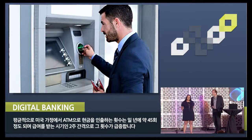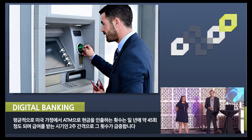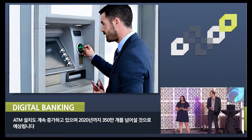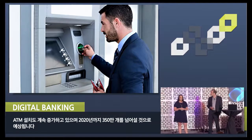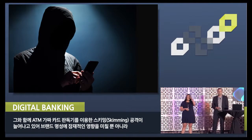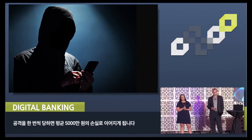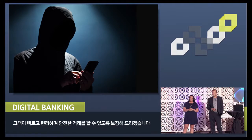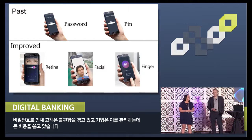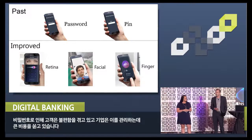The average U.S. household withdraws cash from the ATM approximately 45 times per year, spiking every two weeks when they get their paychecks. In addition, the ATM install base continues to grow and is expected to exceed 3.5 million by year 2020. Meanwhile, skimming attacks continue to grow with an average loss of $50,000 per attack, not to mention the potential impact to brand reputation. We want to ensure that these transactions are quick, convenient, and secure. Samsung SDS recognizes that passwords and PINs are a major source of frustration for users, and they're also expensive for enterprises to manage.